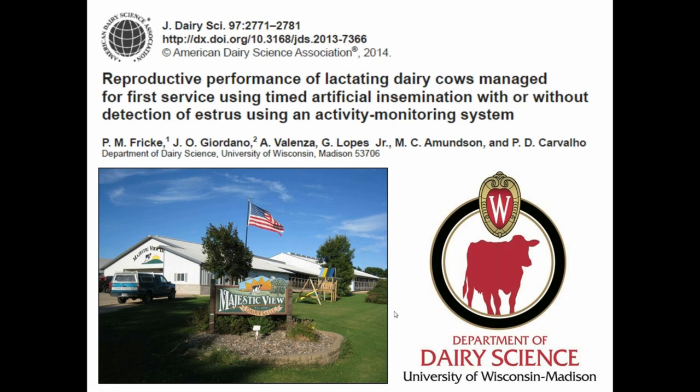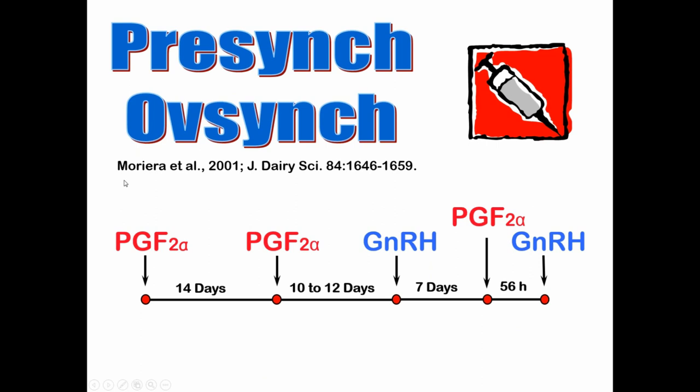A very popular strategy for submitting cows to first insemination is the Pre-Sync OvSync protocol — probably the most popular protocol used to submit cows for first service in North America. It involves two sequential injections of prostaglandin F2-alpha 14 days apart. Then 10 to 12 days later, these last three treatments represent the OvSync part of the program. You'll catch a lot of cows in estrus after this second prostaglandin — I would say 50 to 60 percent of cows are probably bred to estrus after these two prostaglandins.